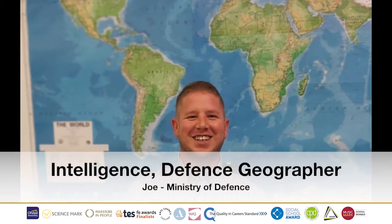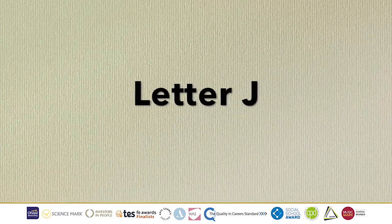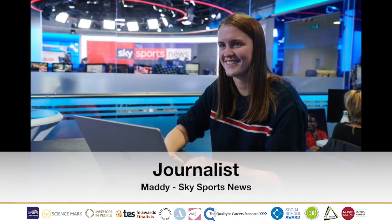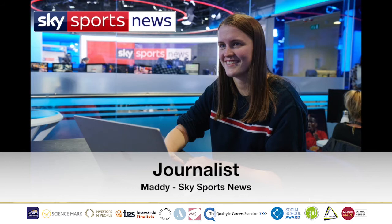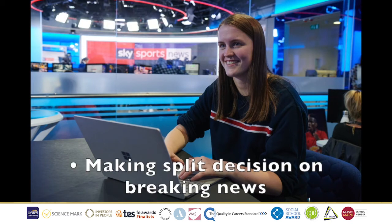Letter I, we have Intelligence Defence Geographer, Joe from the MOD. His job role is to manage geospatial products, providing specialist knowledge and advice about Africa and the Middle East. J is for Journalist. Meet Maddie, an Apprentice Journalist for Sky Sports News. Her job role is to create what viewers watch at home on TV. Maddie works on some of the biggest news stories of the day, whilst making split decisions on breaking news.